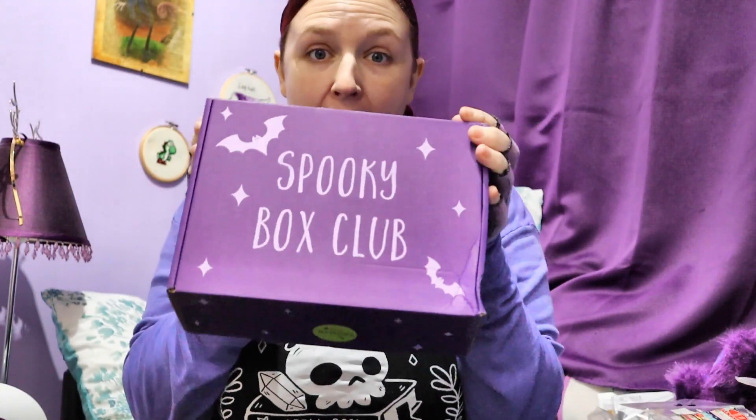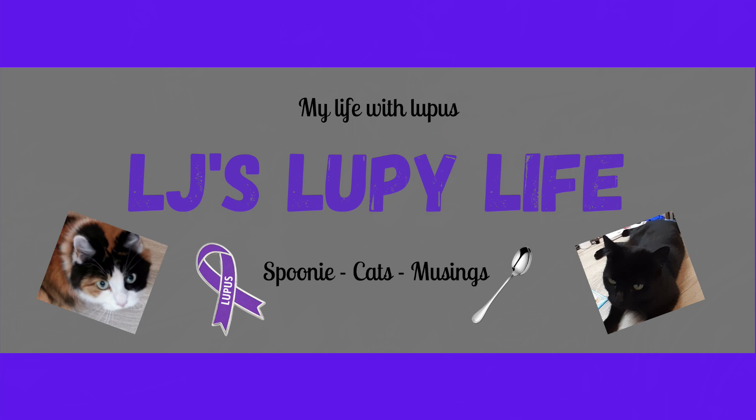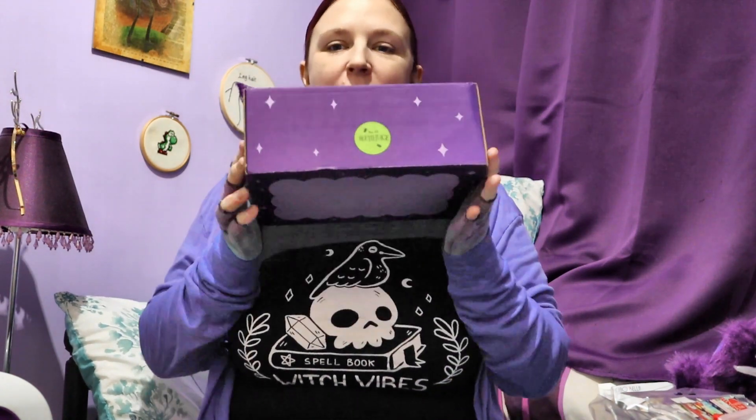It's the new spooky box! Hey guys, Selji here, welcome back to another unboxing. We have a new spooky box today and I am so excited for this one.